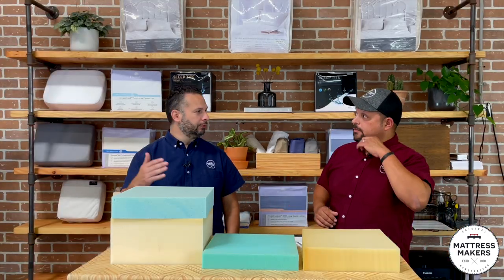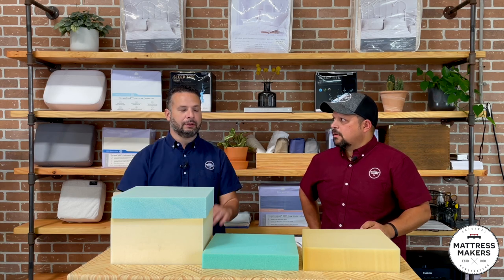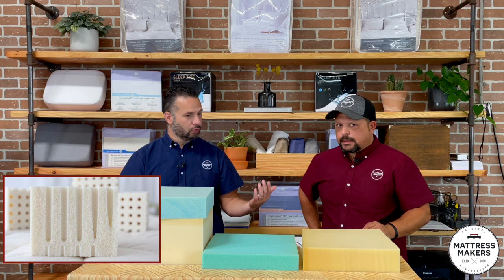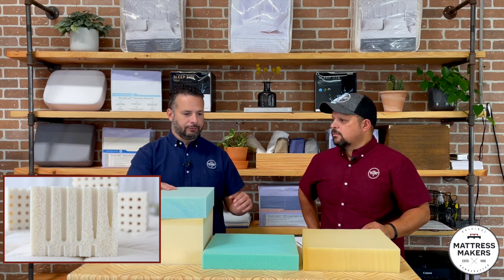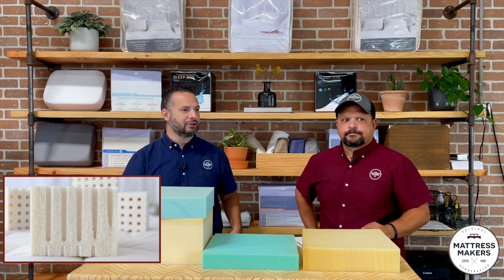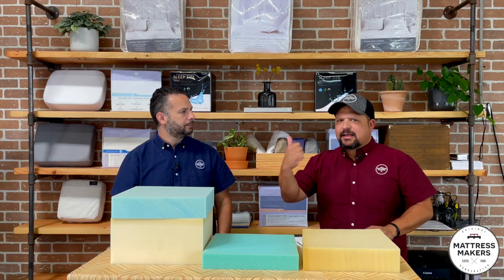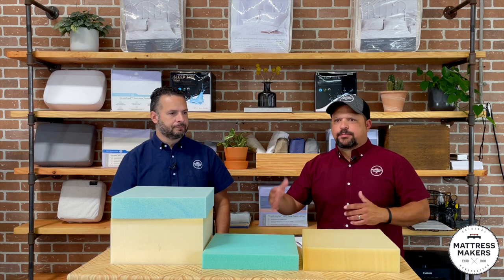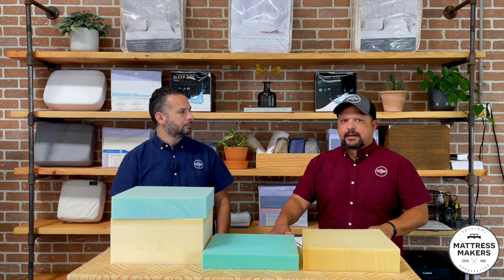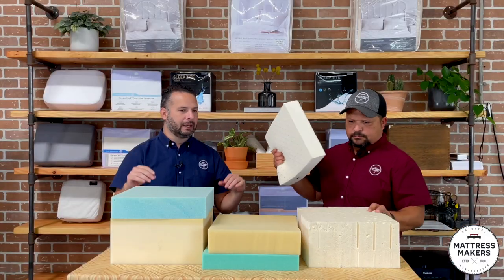The alternative to foam would be natural materials — either all cotton in the comfort layers, or what we use: latex, which is natural rubber. Latex does a better job than cotton because cotton would just mat down and get really firm. There's also buckwheat, wool, and many other natural options. For longevity, durability, and support, the one we landed on is latex.